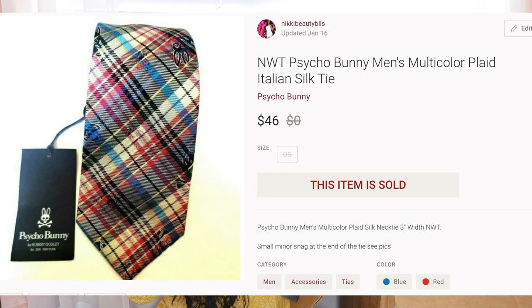Psycho Bunny ties — I got a couple in the last box and Psycho Bunny actually sells for a good amount. This new-with-tags one got marked down to $20.97. I looked it up — these ties retail for over $50. Great condition.